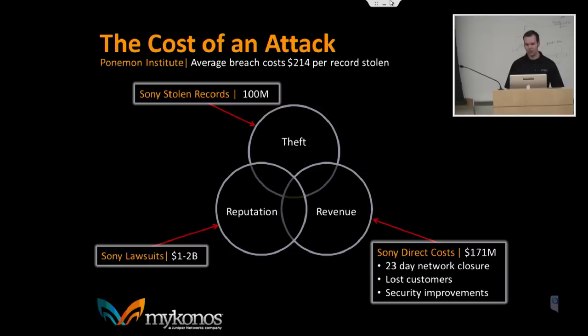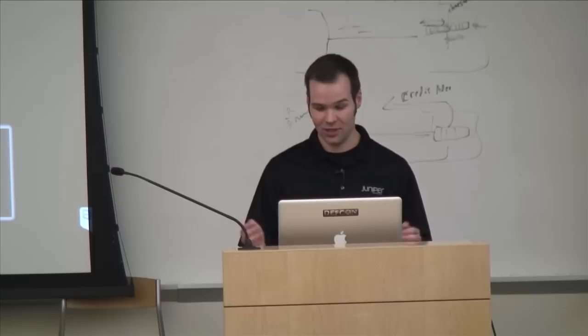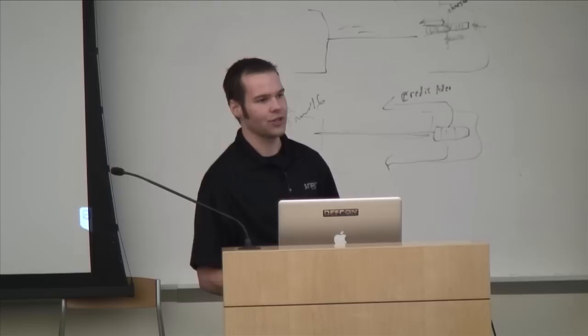Take Sony as a use case — they suffered a huge public breach. Probably the biggest problem was their 23-day network closure. Just imagine how many companies could survive a 23-day closure. And aside from that, look at the price tag: they suffered damages over a billion dollars, plus the customers they lost. Clearly we need a better way to solve that problem, and this is where Mykonos comes in.